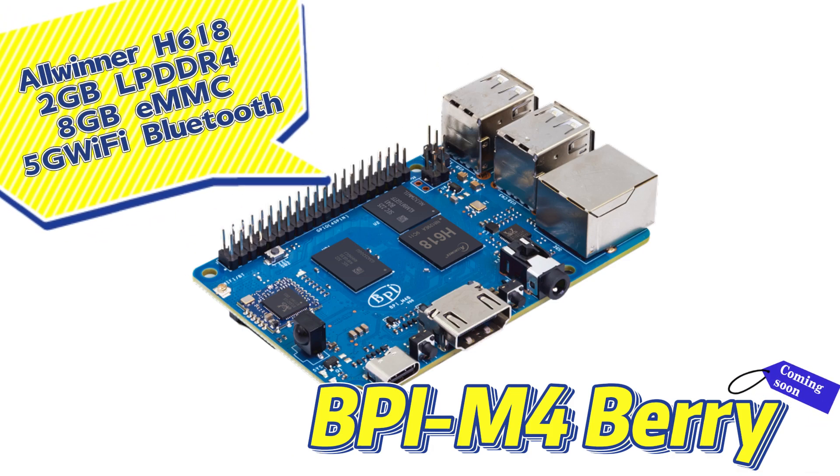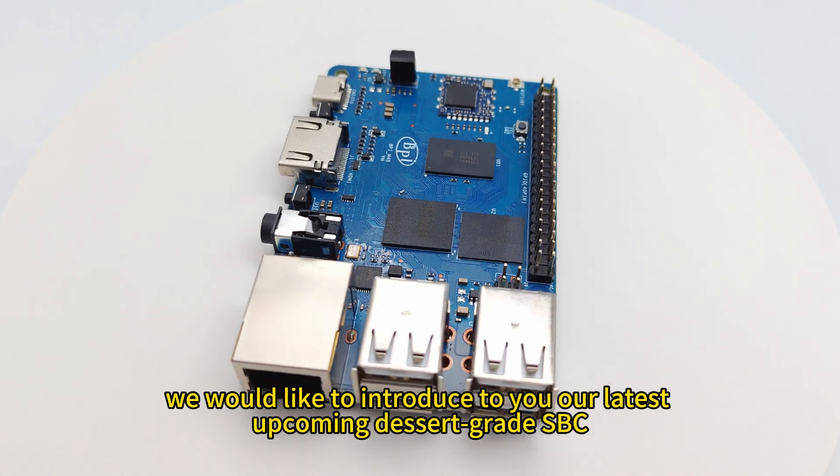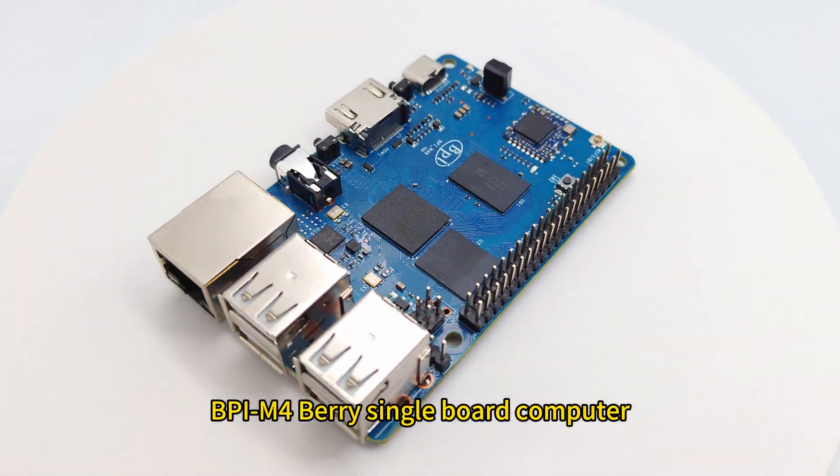Welcome to this video. In this episode, we would like to introduce to you our latest upcoming dessert-grade SBC: the BPIM 4Berry Single Board Computer.